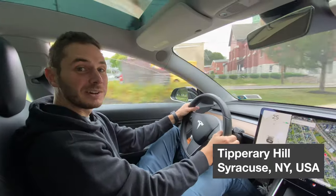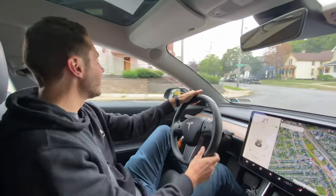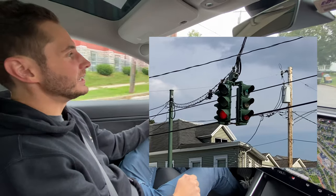Hello from historic Tipperary Hill in Syracuse, New York, United States of America, home of the only upside-down traffic light in the country.